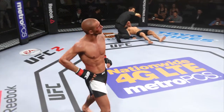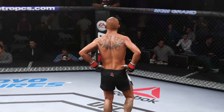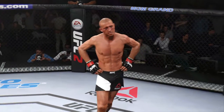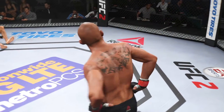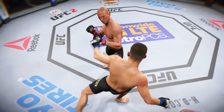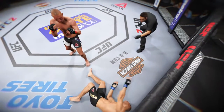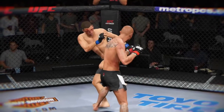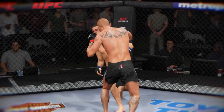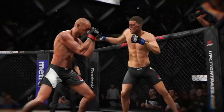Cowboy Cerrone — the victor! What a statement that man just made. Over and over again, Donald was able to get these really powerful and accurate elbows to find their mark. Here we see the stunning turn of events that led to our new champion. Boom! We have a new champion — absolutely spectacular knockout.